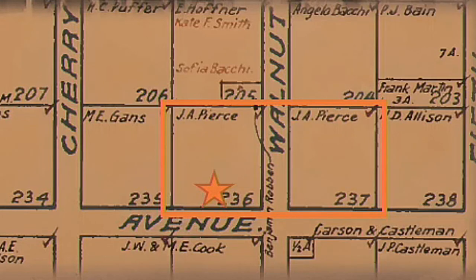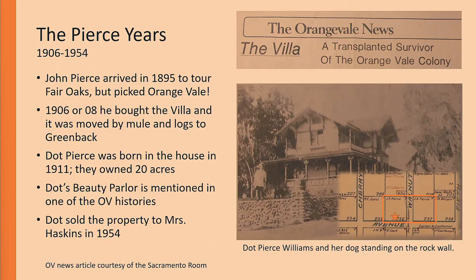There was a mention of Dot's Beauty Parlor. The Orangevale Water Company had a history document that mentioned Dot's Beauty Parlor in the villa, which tells us that history was written pre-1954 since Dot only owned the villa until 1954. Dot Pierce was born there in 1911. In 1954, Dot sold the property to Mrs. Haskins, who was talking about moving in, improving it, and maybe making a history museum or a history room out of it — but that never actually happened.